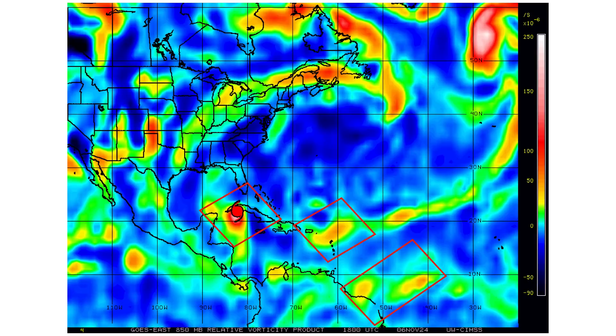Here's our vorticity — the spin and energy in the atmosphere — associated with Rafael, disturbance 1, and our tropical wave. And you can see where we're going to be heading with this.